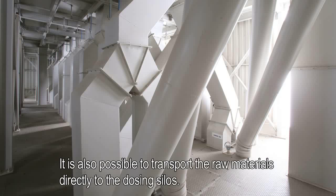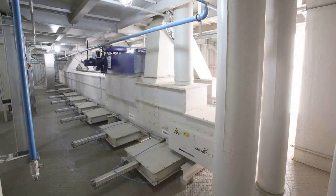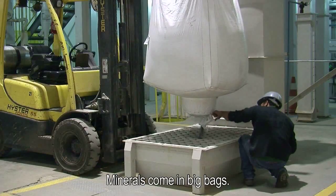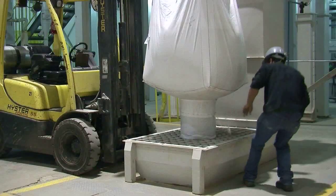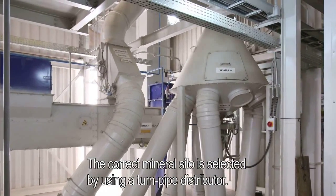It is also possible to transport the raw materials directly to the dosing silos. Minerals come in big bags, and the correct mineral silo is selected by using a turnpipe distributor.